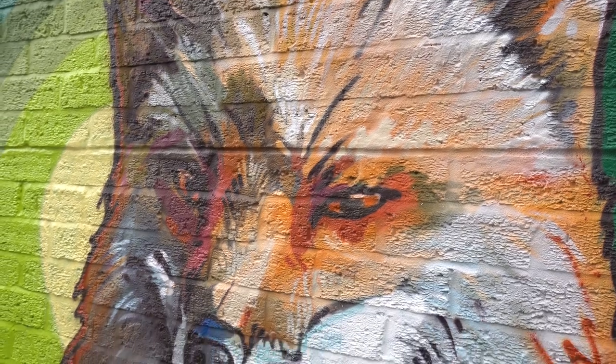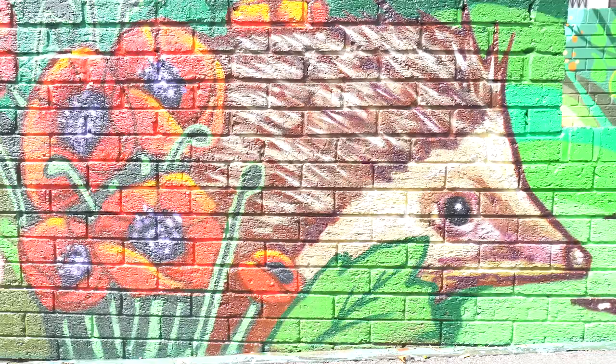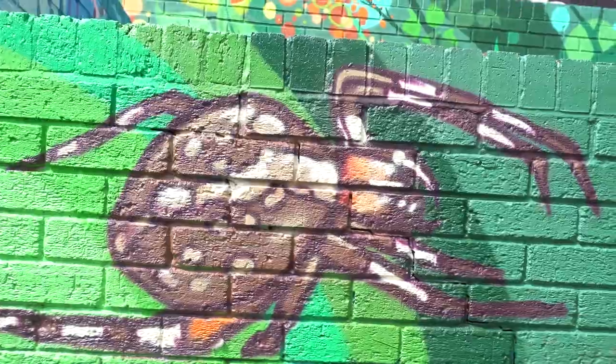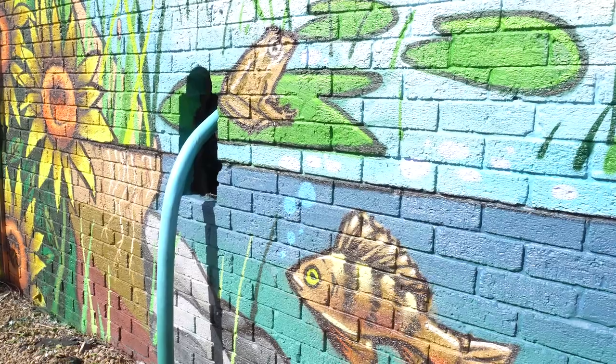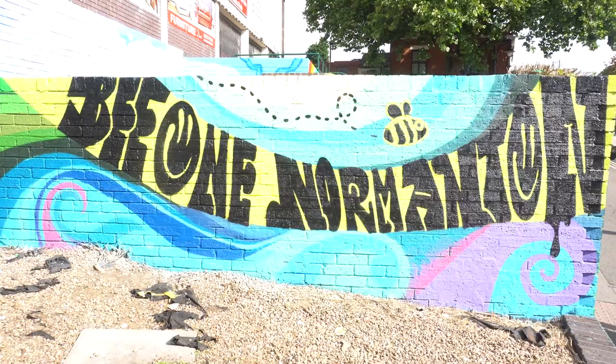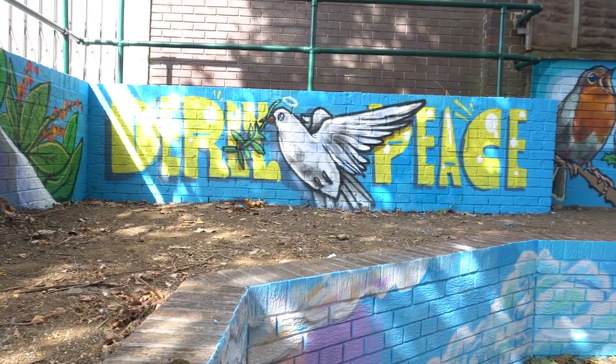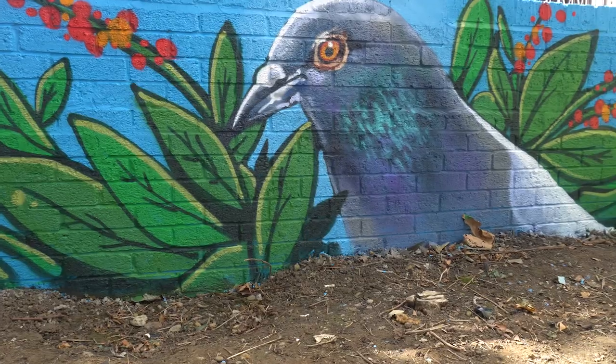That part of Normanton Road was really dull, overgrown, looked very neglected. So having all that colour and vibrancy there, in the centre of Normanton Road, is a great addition to the area. It's all been a rubbish tip, and just to walk down here and see the area look so bright really makes it stand out. Just to see something like this — it makes it feel like the communities are all coming together. I think it's great that we've got kids involved, trying to keep it within the community.